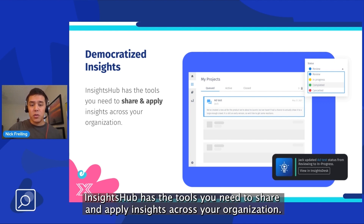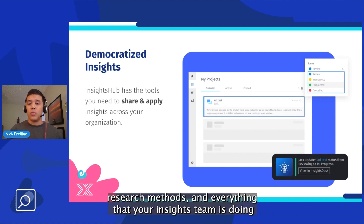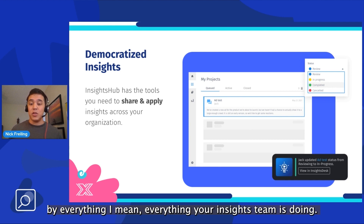Insights Hub has the tools you need to share and apply insights across your organization. It's a dedicated and searchable repository of insights data, research methods, and everything that your insights team is doing.